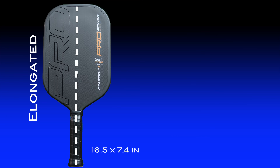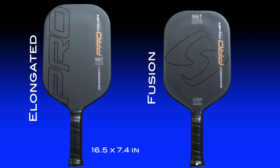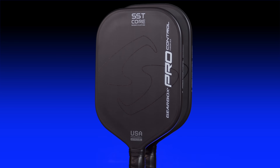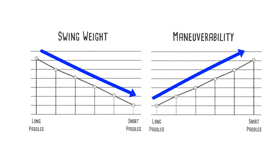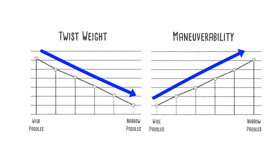The elongated models measure 16.5 inches long by 7.4 inches wide. The Fusion model is shorter, coming in at 16 inches even, but interestingly they're the same width — 7.4 inches. Usually shorter paddles are also wider, but Gearbox made a conscious decision to keep the Fusion the same width as the elongated. I spoke with the founder and CEO of Gearbox, Rafael Filippini, and he said that keeping the Fusion narrow helps with maneuverability.